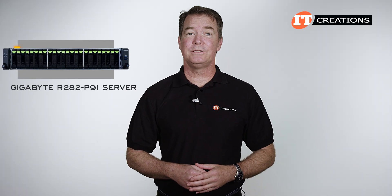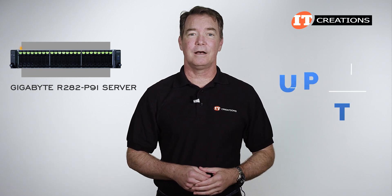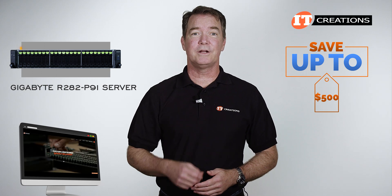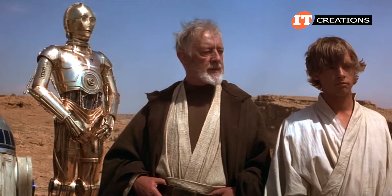Are you interested in the Gigabyte R282-P91 server? Just use that link to visit itcreations.com. For a limited time, you can save up to $500 off a system listed, or one that you can configure on our site that's valued at $5,000 or more.